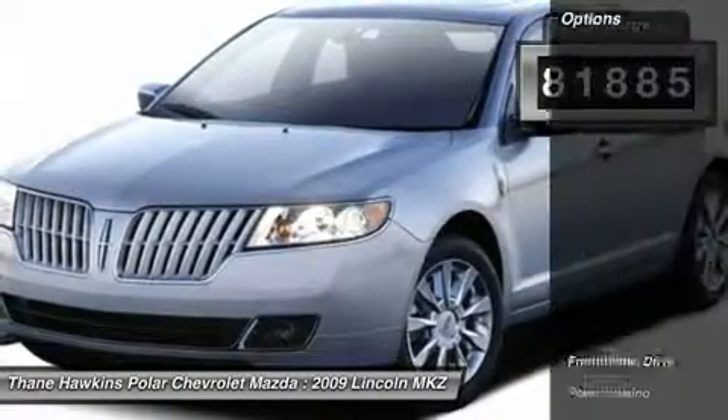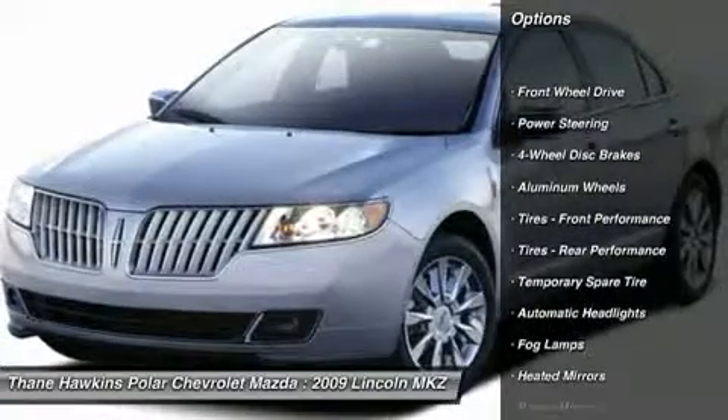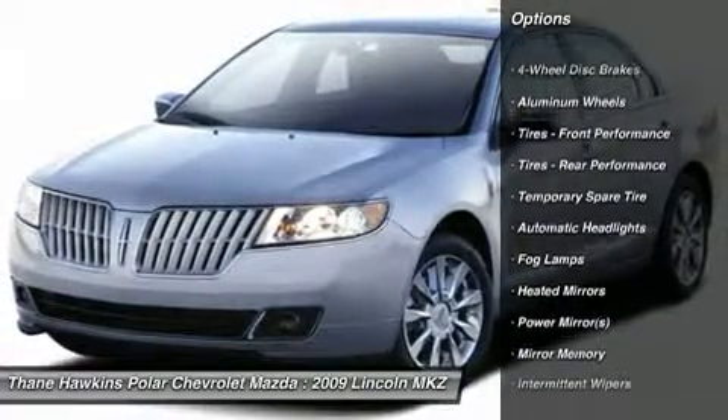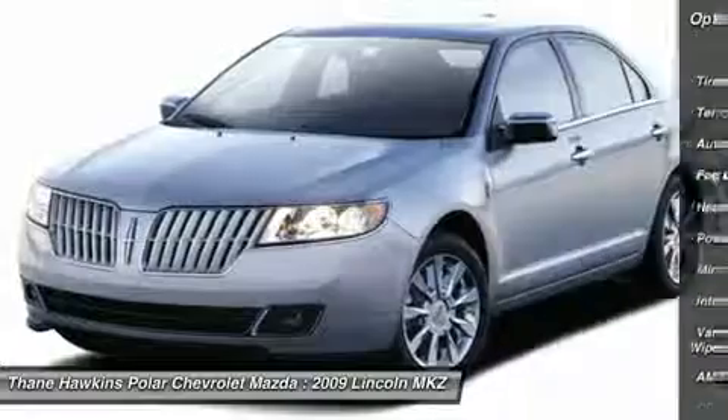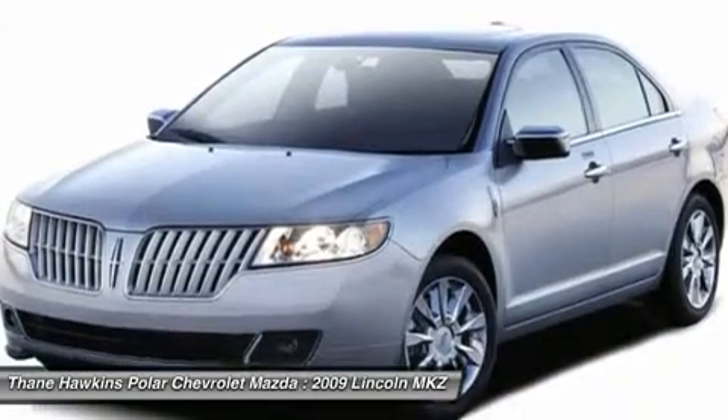Here are some of this vehicle's great options: steering wheel audio controls, power passenger seat, CD changer, adjustable steering wheel, power steering, cruise control, keyless entry, floor mats, aluminum wheels, and four-wheel disc brakes.